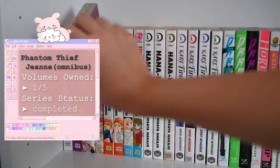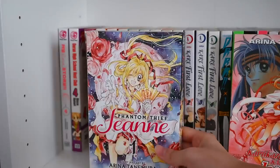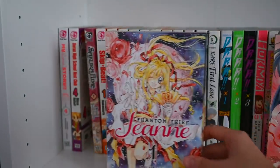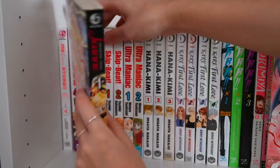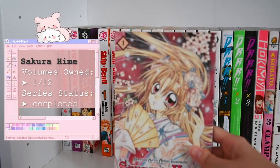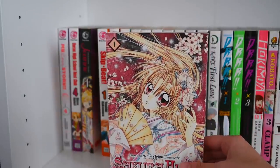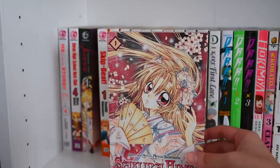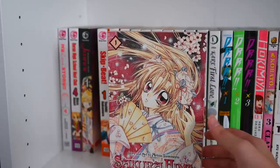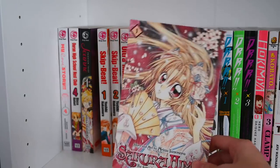Next up we have Phantom Thief Jeanne — here's the CMX version and then the Viz Shoujo Beat version. I personally like this cover better even though the CMX one has a glossy texture. I'm really looking to collect the entire series — I believe there are five or six volumes. After that I have Sakura Hime, also another Arina Tanemura series that came in a random eBay lot. I'm not really familiar with this series and don't think I'll be collecting it anytime soon, but I haven't read the first volume, so maybe I'll read it first and then decide.